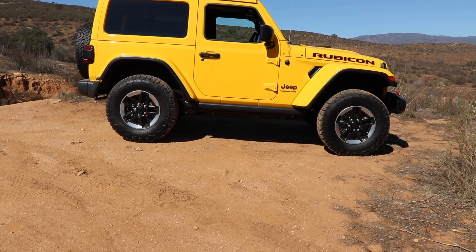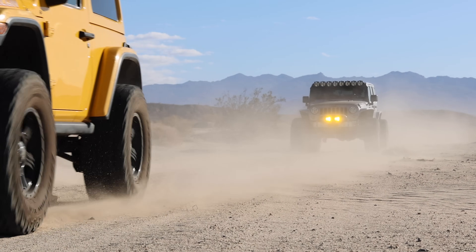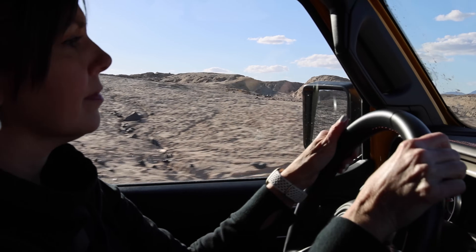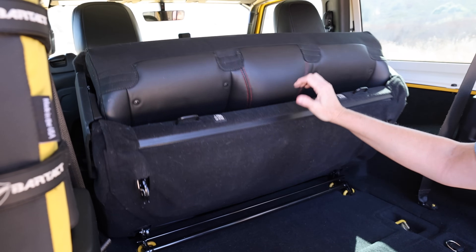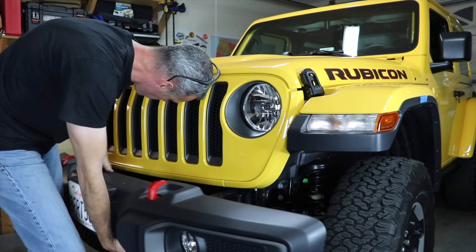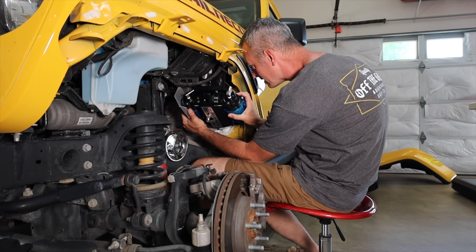I've owned my little yellow Jeep for four years now, and it's gone from being my daily commuter to a vehicle that we've had a lot of fun and adventures in. Over the years, I've discovered some things that I really love about my Jeep, and a couple of things I've got a few critiques about. We've also made some minor modifications and have plans for future modifications as well. We've got a lot to share with you in this episode, so stay tuned.